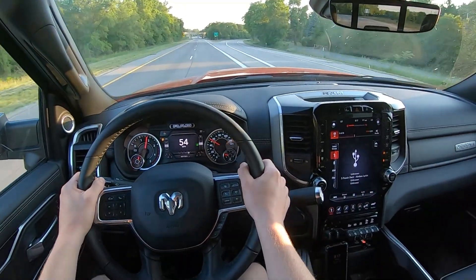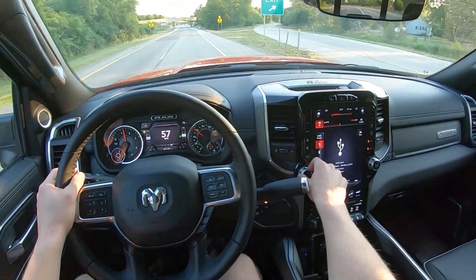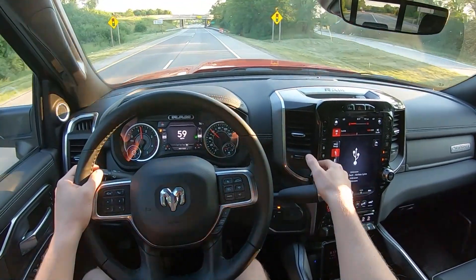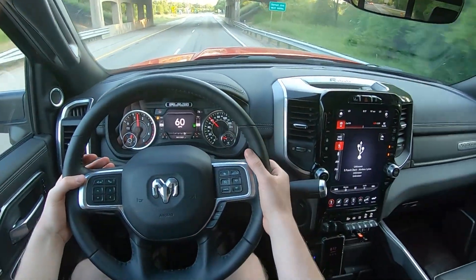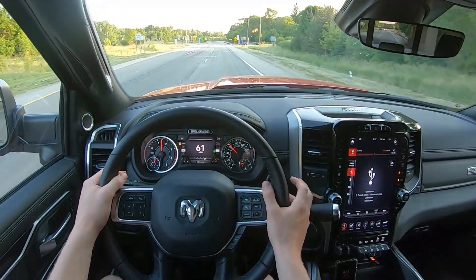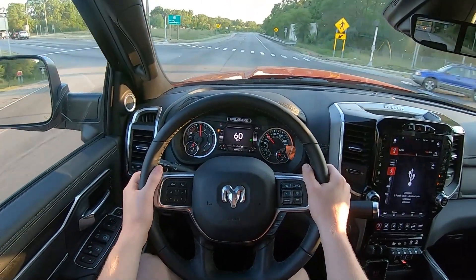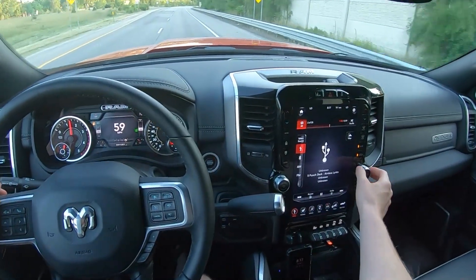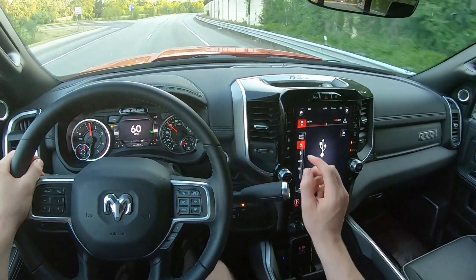For audio controls in the RAM, you've got a big, nice volume knob — it's a little easy to turn but it does have nice detents. You also have rear-mounted steering wheel audio controls, which I really like to see. For track control on the left side of the steering wheel, you have a track tuning knob, and you also have your virtual buttons.